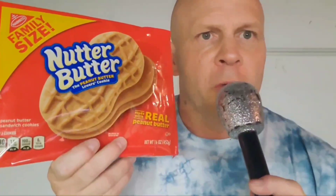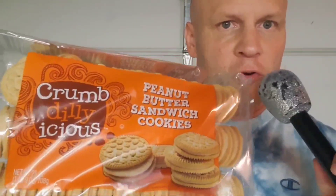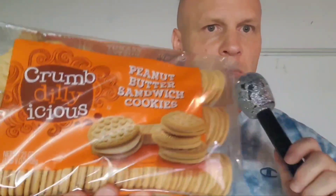Nutter Butter. These are so good, they're scary — that's how good these are. Ladies and gentlemen, the winner and the undisputed champion: Nutter Butter! And the runner-up — the Kroger brand Crumb Delicious, number two runner-up. The undisputed champion.